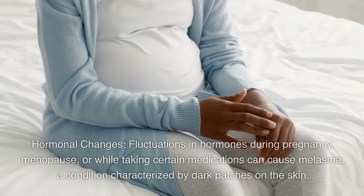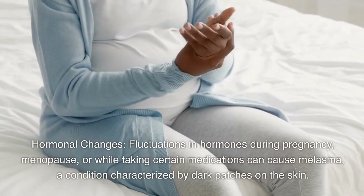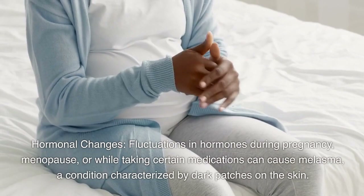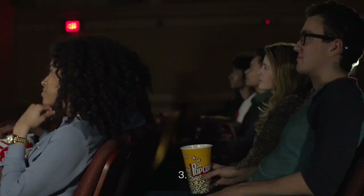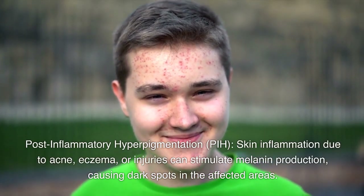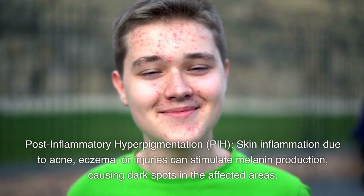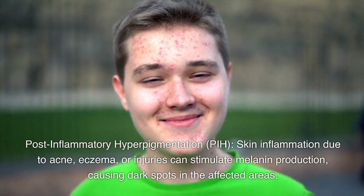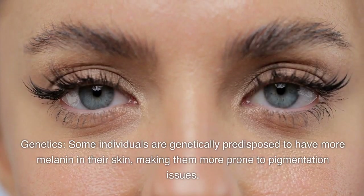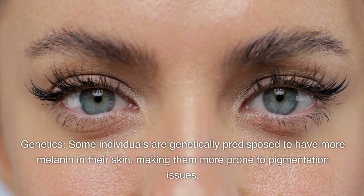Second, hormonal changes: fluctuations in hormones during pregnancy, menopause, or while taking certain medications can cause melasma, a condition characterized by dark patches on the skin. Third, post-inflammatory hyperpigmentation (PIH): skin inflammation due to acne, eczema, or injuries can stimulate melanin production, causing dark spots in the affected areas. Fourth, genetics: some individuals are genetically predisposed to have more melanin in their skin, making them more prone to pigmentation issues.